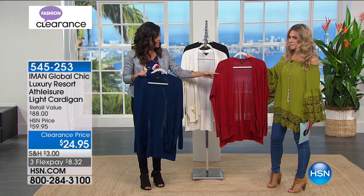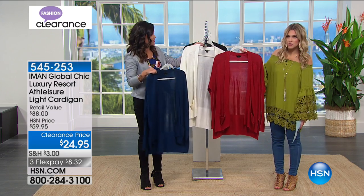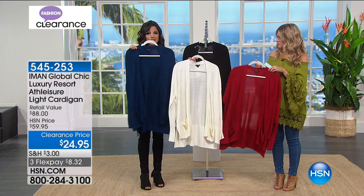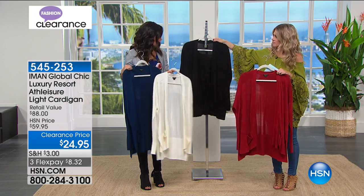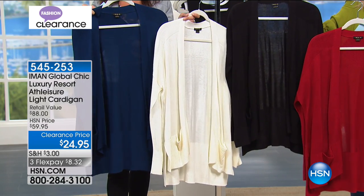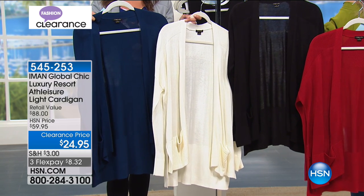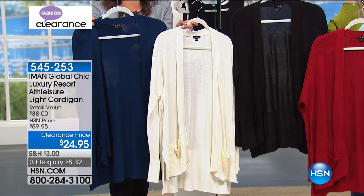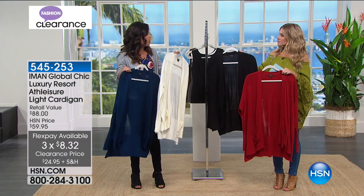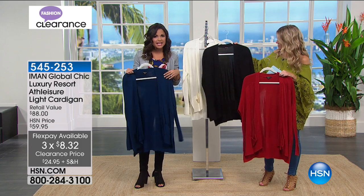You have the red here — it's a really rich, kind of like a brick red color. Really nice, great for holidays if you're wanting to get something early. This is the cream, and we have that as well. We have it in the navy, and then of course you have to have the classic black. All four of these at a clearance price of $24.95 — that's over 55% off our HSN price, on three flex payments of $8.32.